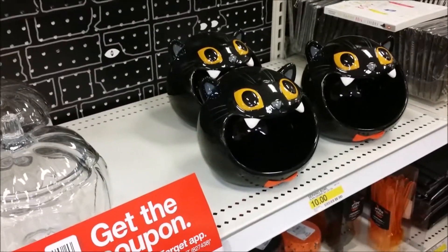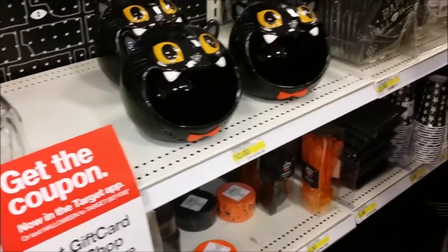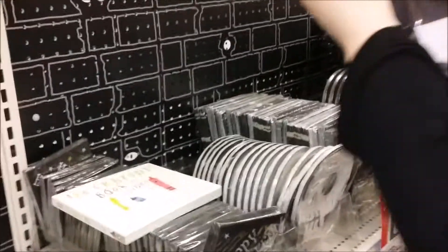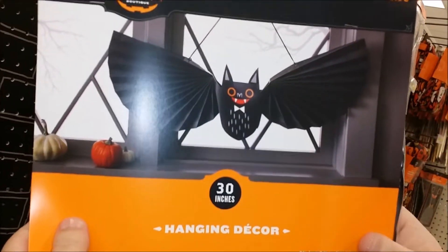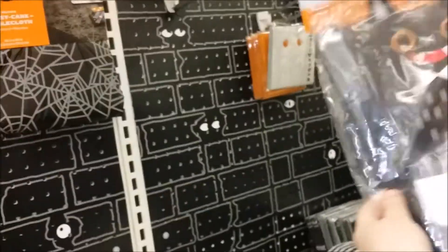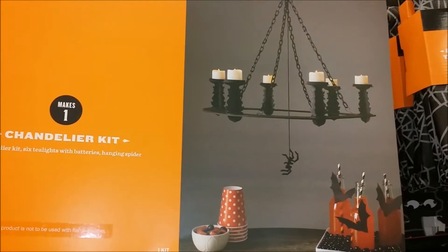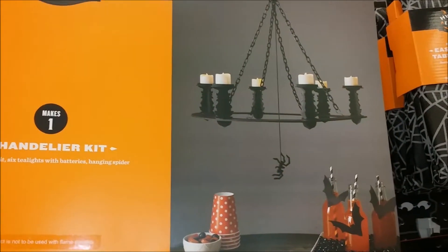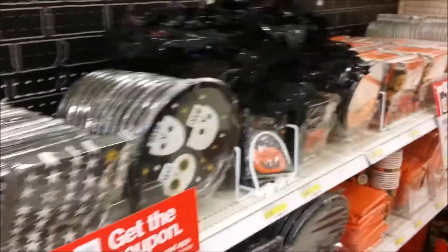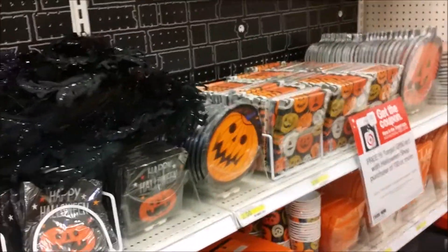I love the cat — little treat cat treat bowls. How cute! That's so cute — 30-inch hanging decor. $3, look how cute that is. Adorable chandelier set. I like that. Plates, napkins, and your party supplies.